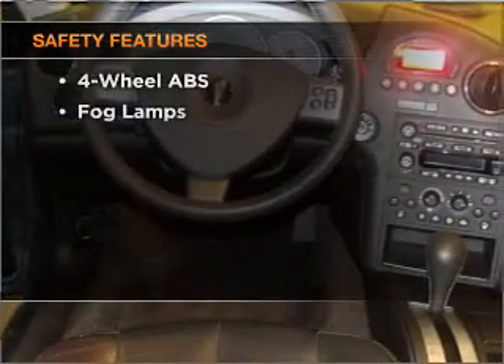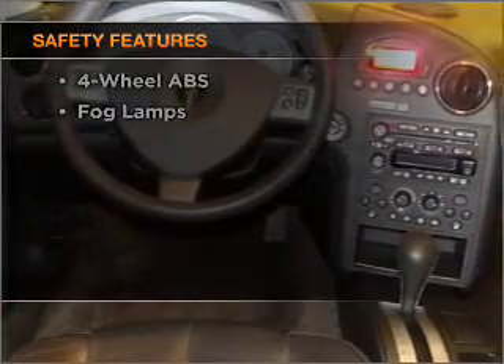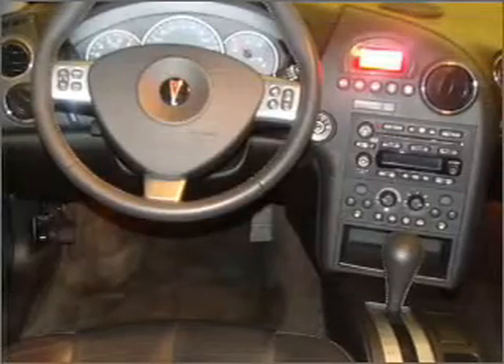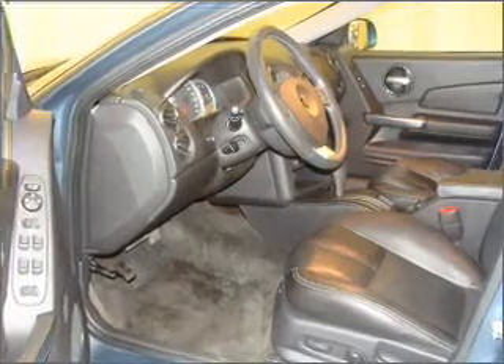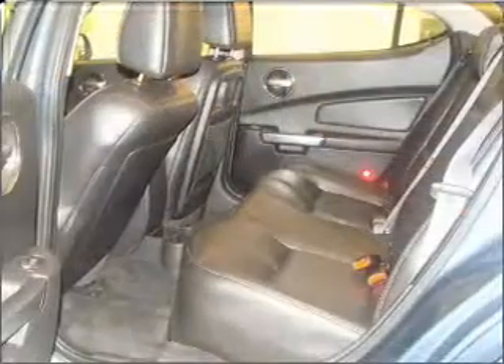If safety is a high priority, rest assured knowing these top safety components are included: front ventilated disc brakes, passenger airbag, and daytime running lights. Our website offers more information on all of our vehicles.